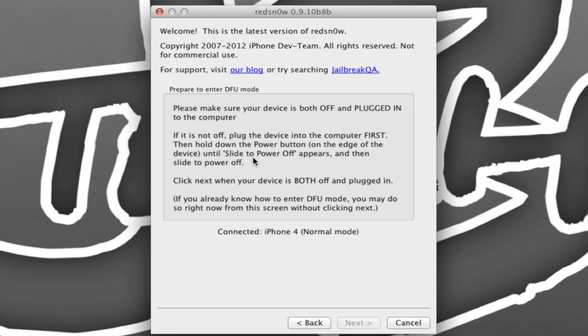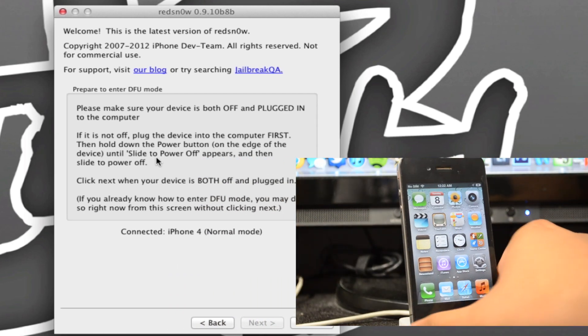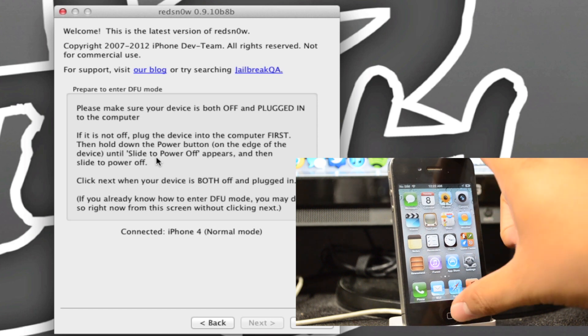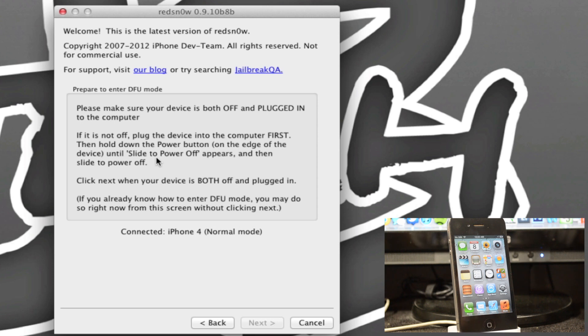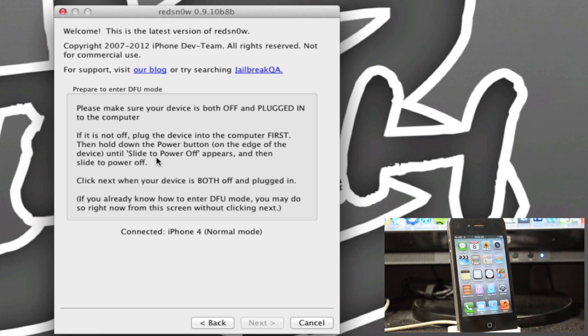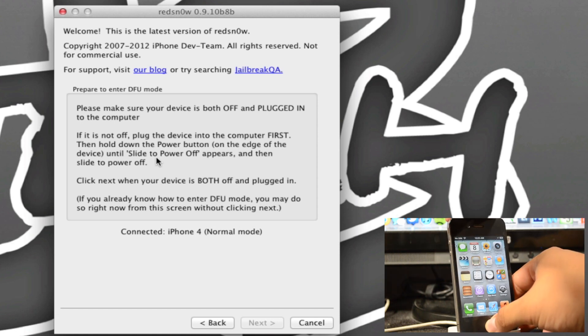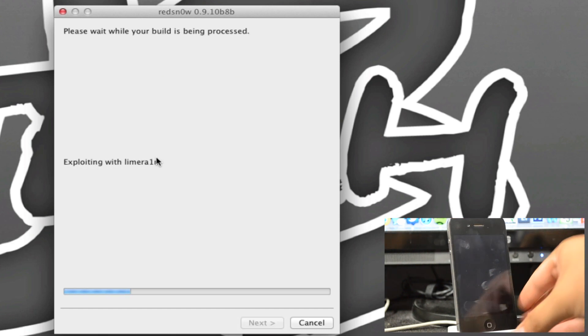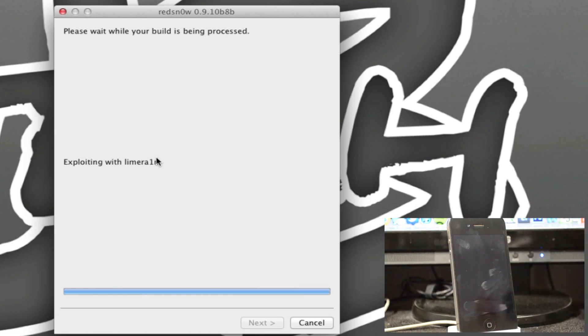Your iDevice should be plugged in. Now put it into DFU mode: hold down the power button and the home button for 10 seconds, then let go of the power button and keep holding down the home button for about 7 to 10 seconds. Your screen will change and that's when you know everything is going perfectly. If you did this successfully, you will see redsn0w go to 'Exploiting with limera1n' on your computer.